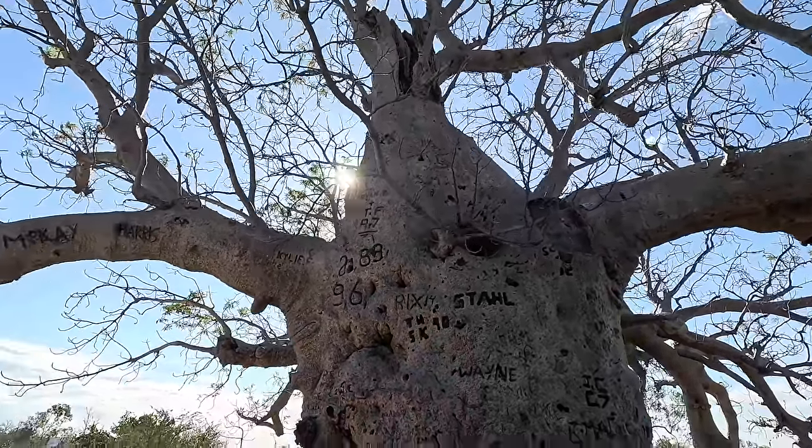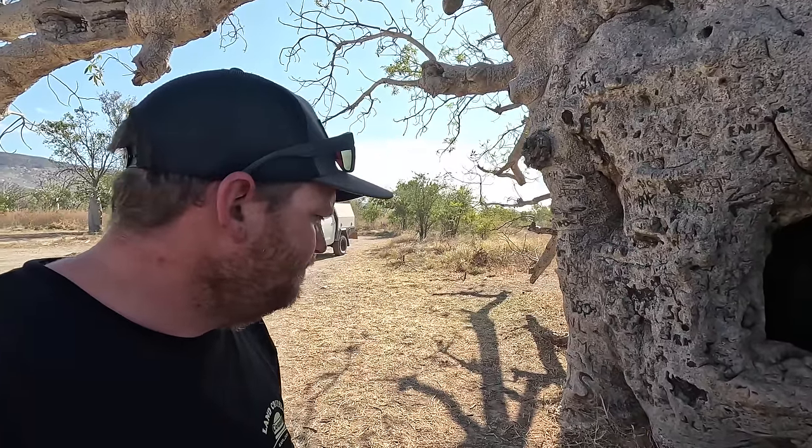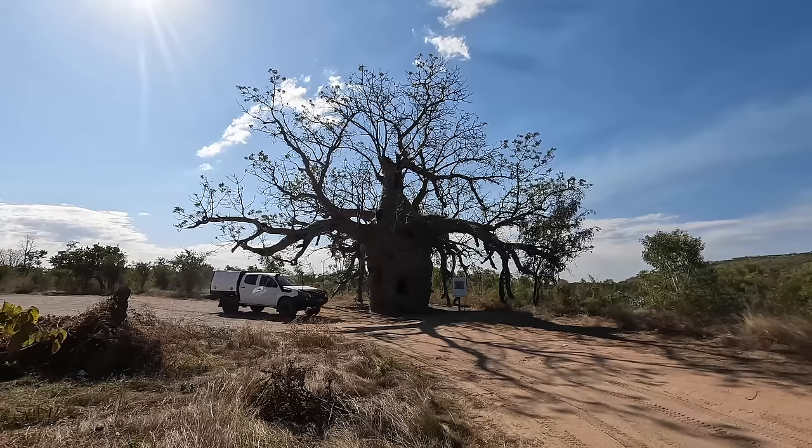This massive boab tree was used as a prison cell basically for Aboriginal prisoners between 1890 and 1920. The police used to go on foot and horseback, collect prisoners from police outstations, and march them through in chains up to Wyndham — and overnight, this is where they'd stay. There are a couple of these scattered around; I've seen this one and there's one in Derby. Pretty crazy way to keep a human in a tree. Australian history — it's a funny old thing, but it's an impressive, massive tree.